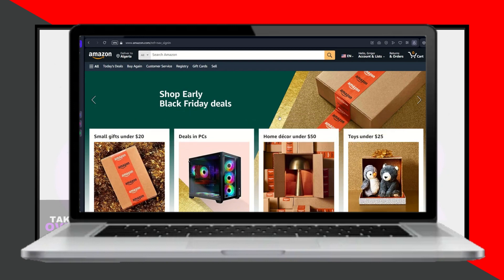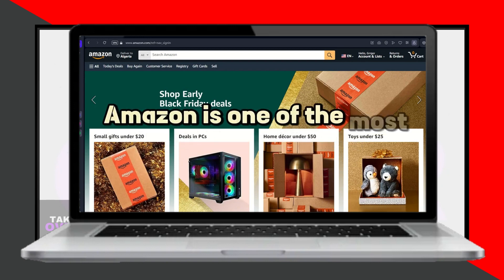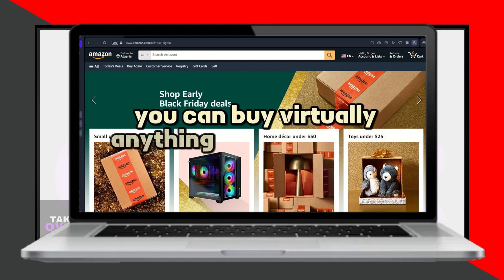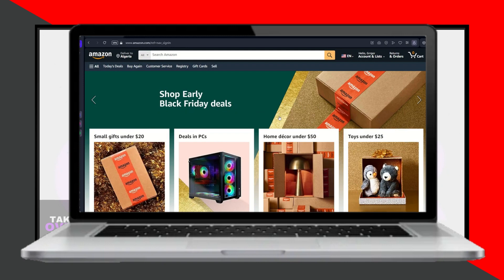Amazon, one of the leading online shopping platforms, allows users to purchase virtually anything. Many people use Amazon to buy gifts and personal items, which are conveniently delivered to their homes.